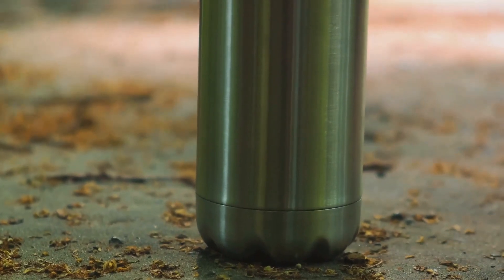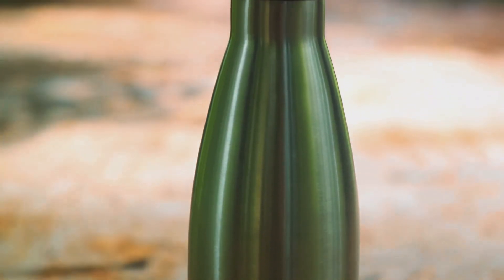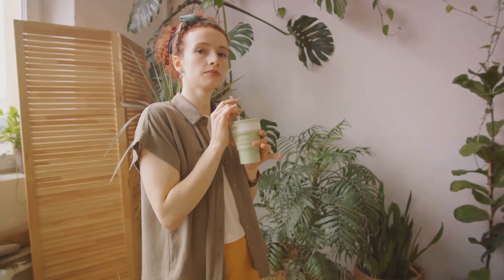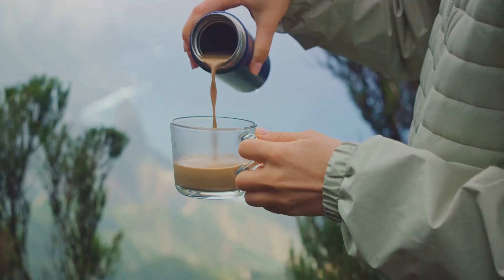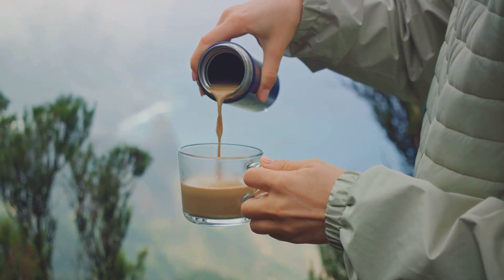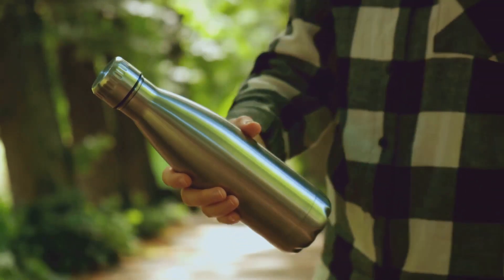Well, we can. By opting for reusable coffee cups and water bottles, we can do our part to reduce this waste. Not only are these options more sustainable, but they're also stylish and durable. From stainless steel bottles to bamboo coffee cups, there's a world of eco-friendly alternatives waiting for you. So next time you're heading out for a coffee, bring your own cup, and for water, carry a reusable bottle. Sip sustainably, every day.